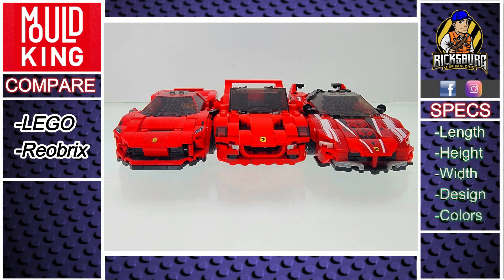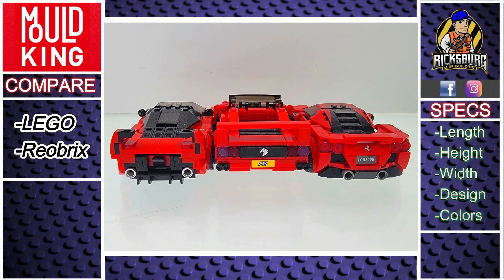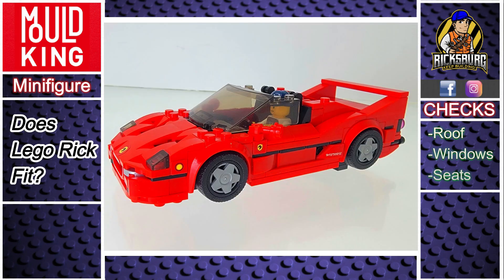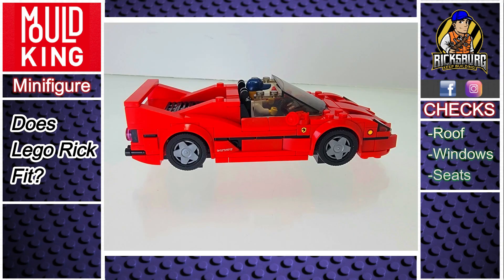Let's compare the dimensions of the Ferrari F50 to a LEGO Speed Champion and a Rio Bricks set. Does LEGO Rick fit inside the Ferrari F50? He fits nicely, and with the convertible top, his hat is not an issue.